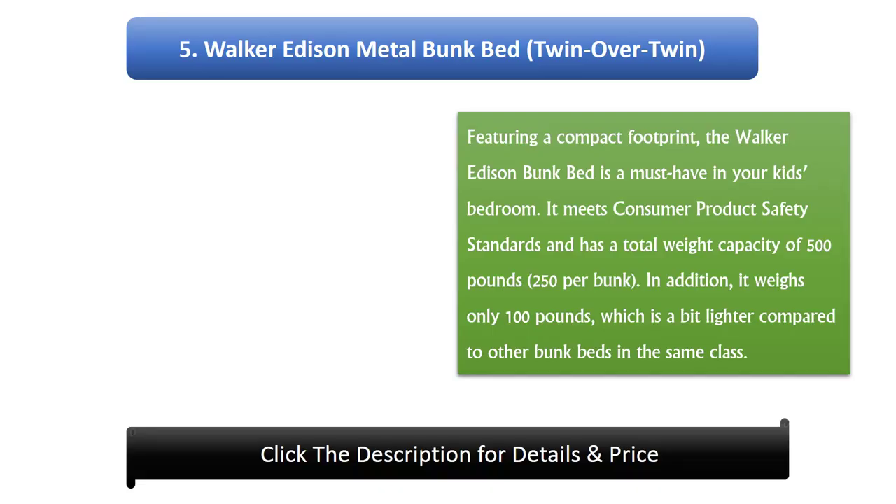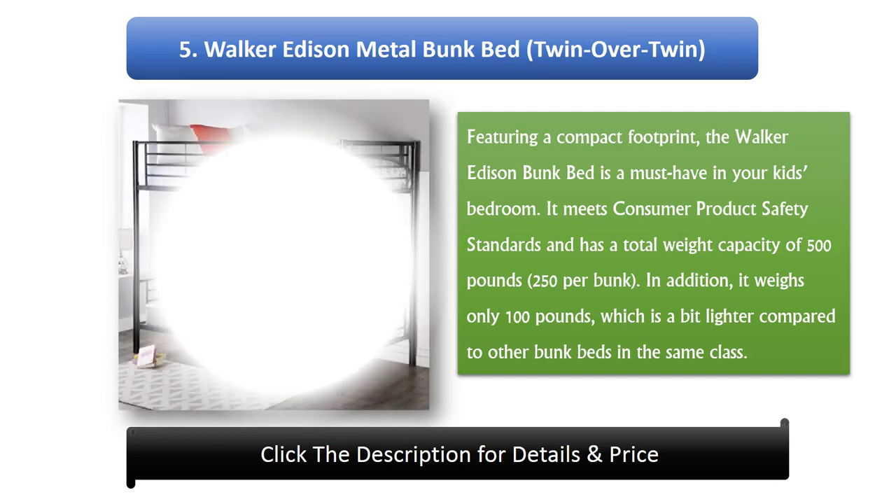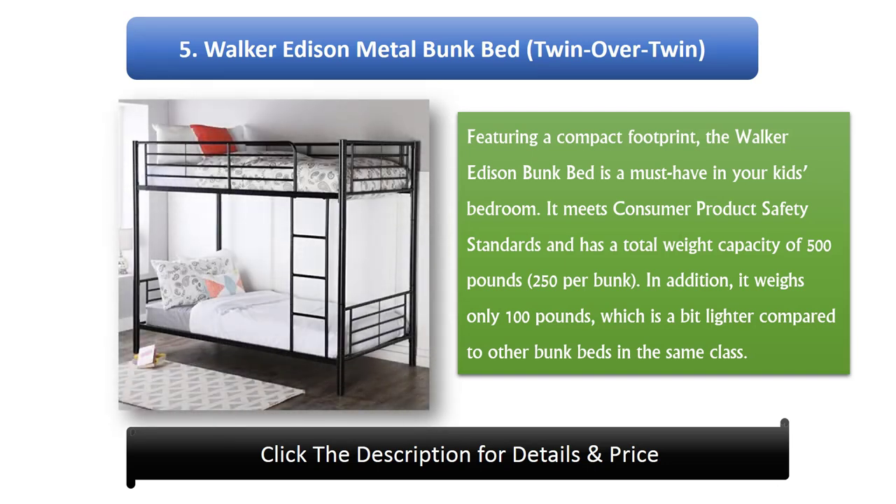Number 5: Walker Edison Metal Bunk Bed. Twin over twin, featuring a compact footprint, the Walker Edison Bunk Bed is a must-have in your kid's bedroom. It meets consumer product safety standards and has a total weight capacity of 500 pounds, 250 per bunk. In addition, it weighs only 100 pounds, which is a bit lighter compared to other bunk beds in the same class.